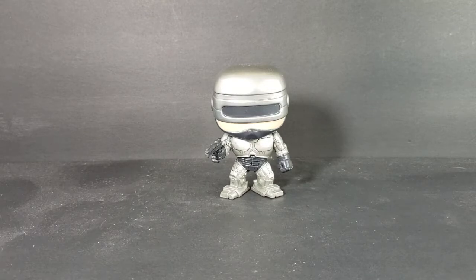So here it is — Robocop, Pop Movies number 22, in a damaged Amazon box. I hope you enjoyed this video. I'm Shannon for Comageddon TV. Happy October, everyone. Take care.